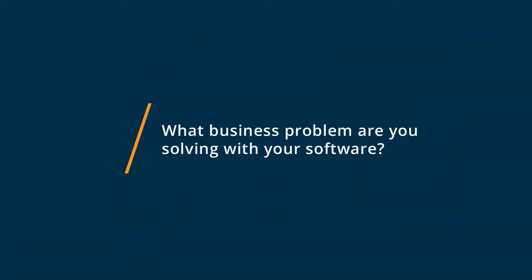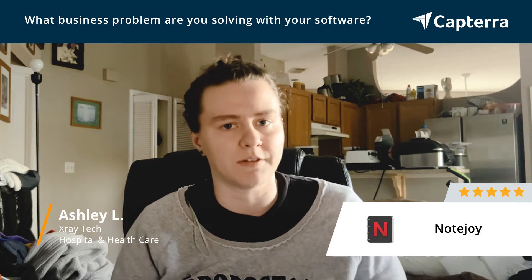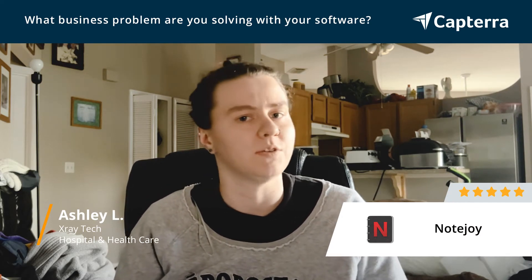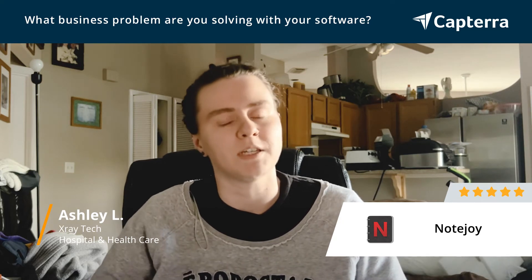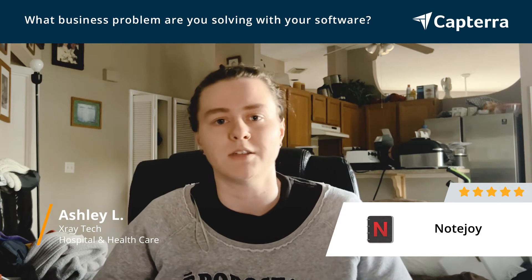We use NoteJoy when we're having virtual meetings to take notes, and it's super easy to share the notes across. You can use it on Teams, which is what we primarily use, so that's super convenient that you can just integrate it right into the software that we're having the meeting on.